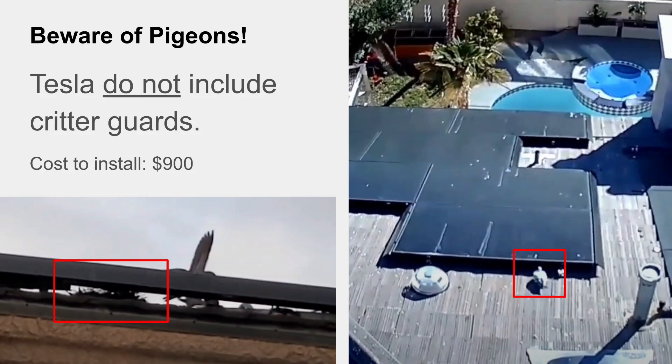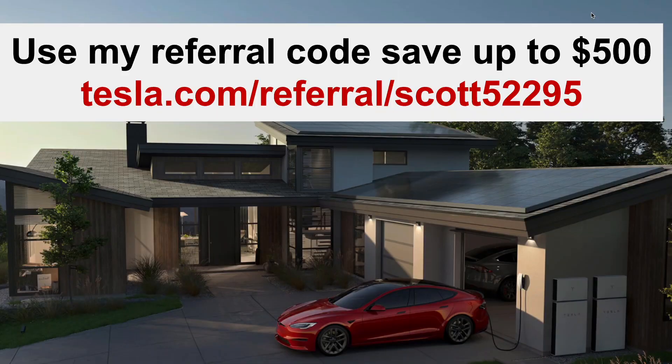One last thing: Tesla does not install a critter guard — screening around the edges of the panels that prevents birds and animals from nesting underneath. These are actual pictures from my roof about two months after install; you can see a nest and pigeons living under the panels. I had to hire a pest abatement company to put screening around the edges, which cost an extra $900. Something to be aware of. If you do order with Tesla, use my link to get $500 off, and check my other video on my first year of ownership. Thanks!